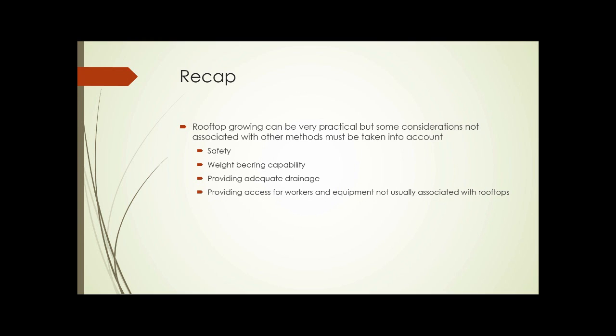To recap, rooftop gardening can be very practical, but some considerations not associated with other methods must be taken into account: the safety aspects of being on a roof, the weight-bearing capability of the roof, providing adequate drainage for containers or growing mix, and providing access for workers and equipment not usually associated with rooftops — we don't think of people taking shovels and rakes up on a rooftop, and many roofs aren't designed for that. And that concludes Unit 7.